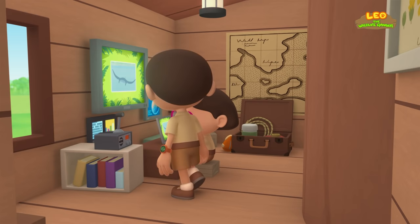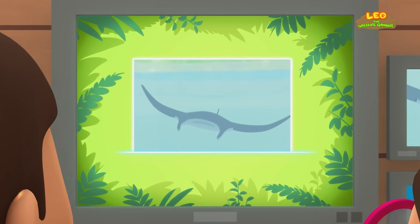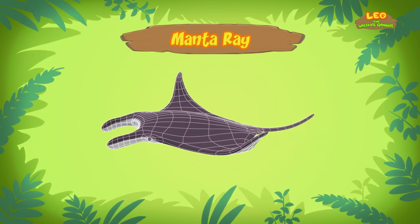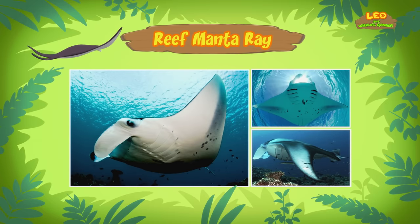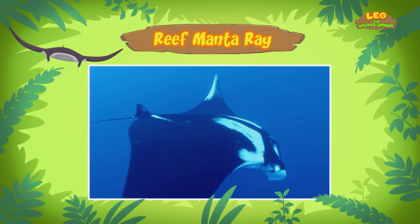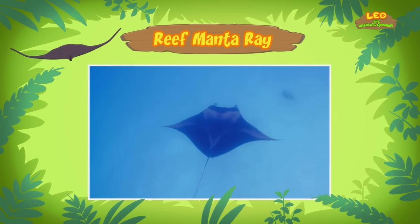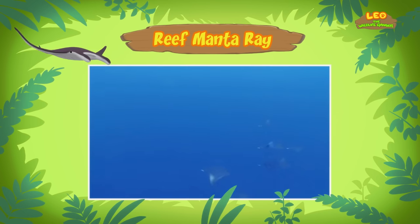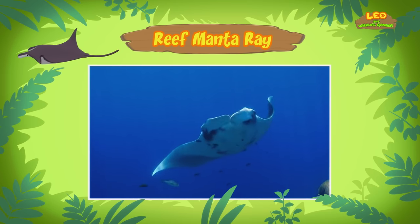Hi Katie, did you find anything? You're just in time, Leo. The animal you found is a manta ray. There are only two types of manta rays, and this one is a Reef Manta Ray. The Reef Manta Ray is the smallest of the two, but an adult Reef Manta Ray can still reach a width of up to 5 meters. Whoa, that's really big! But the Reef Manta Ray we found is much smaller than that — it's probably a baby Reef Manta Ray, Leo.